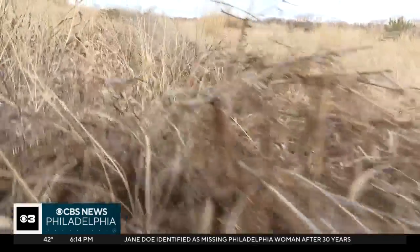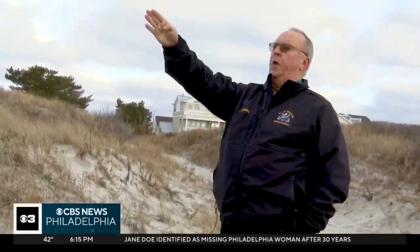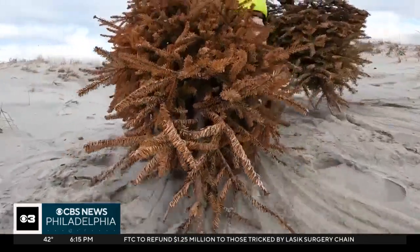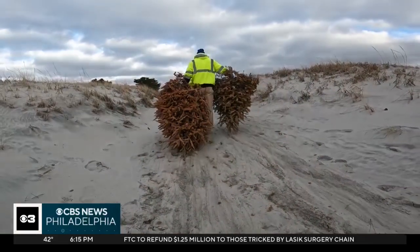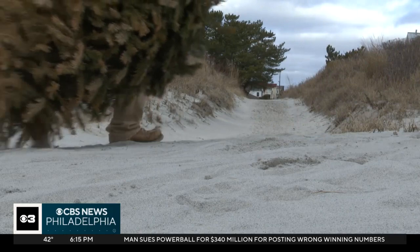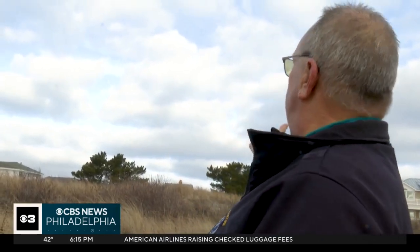This is the row of trees that we did last year — it runs probably four or five blocks to the south. Each year, public works picks a spot in need and gets to work. It works, and that's why we do it every year — to help protect the homes right there.